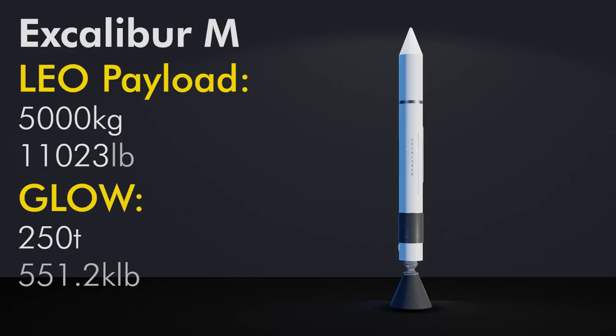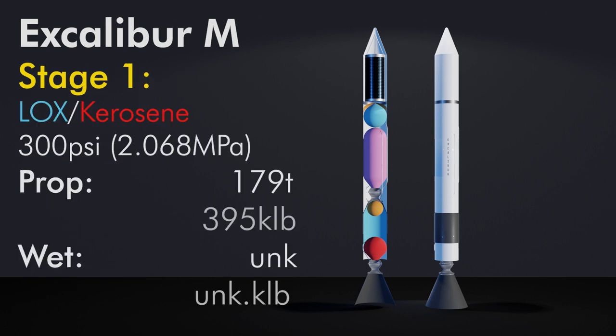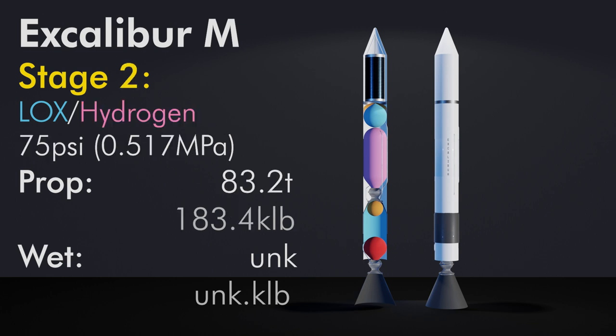Excalibur M was designed to carry 5,000 kg to LEO. The payload shown here is a space-based laser, likely a holdover from the Strategic Defense Initiative, also known as the Star Wars program. If the payload mass to gross liftoff weight ratio is similar to Sea Dragon, then this would weigh about 250 metric tons at liftoff. Stage 1 would be a LOX kerosene pressure-fed with 300 PSI engine at an area ratio of 5, with thrust up to 1.1 million pounds and propellant mass around 179 metric tons. Stage 2 would be LOX LH2 operating at 75 PSI and an area ratio of about 20, with total propellant mass around 83,154 kg. Dry masses for both stages are unknown.